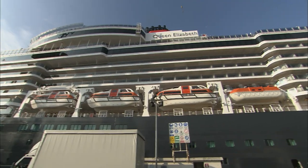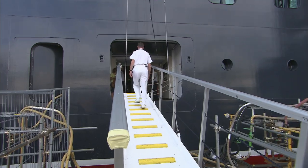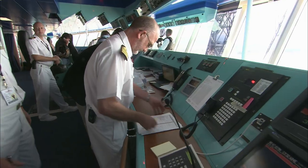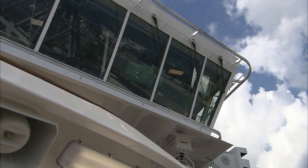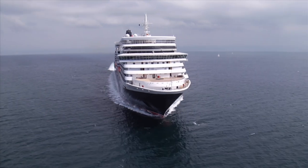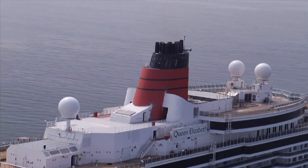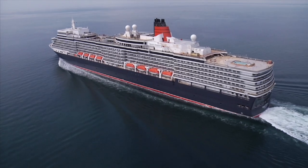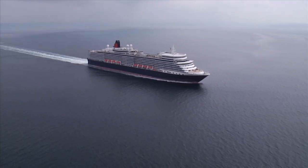First, though, the Queen Elizabeth must be tested at sea, and for that she's joined by her captain, Chris Wells. Though the ship is still under the control of Fincantieri, it's vital that Captain Wells is here to observe the sea trials, which include tests on the electronic systems under power, the stabilizers and the engines. You're always going to be comparing it to what has gone before — the QE2, the Queen Mary II, and Queen Victoria. Queen Elizabeth takes to the open sea for the first time in her life. Not only will this huge ship be rolled to 35 degrees to ensure she won't capsize, she'll also be required to undertake an endurance test with the engines running at 100% power.